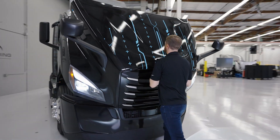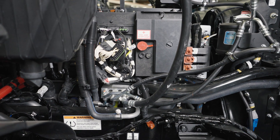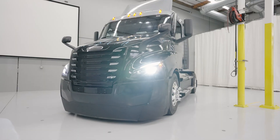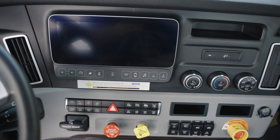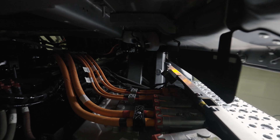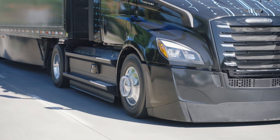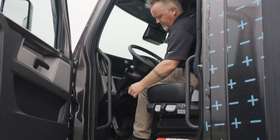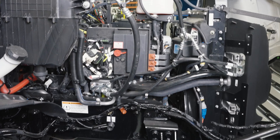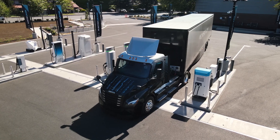The eCascadia utilizes two types of batteries: low-voltage lead-acid batteries, which power the vehicle's HVAC, lights, controls, and in-cab features, and high-voltage HV lithium-ion batteries that provide energy to the truck's electric drive motors. When the vehicle's drive system is switched on, the HV battery provides power to replenish the LV batteries, much like the alternator on a diesel truck.